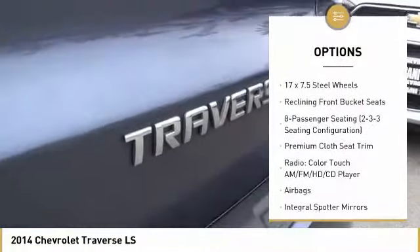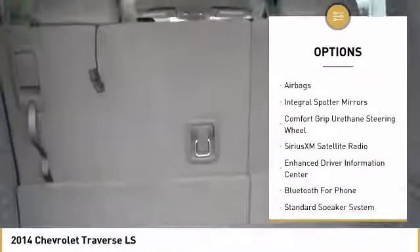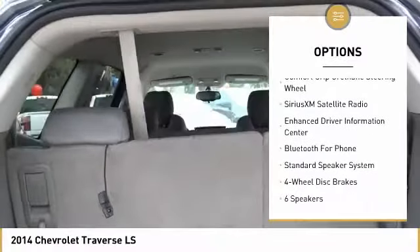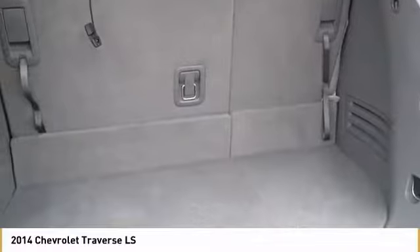Traction control, air conditioning, dual airbags, power steering, four-wheel disc brakes, center armrest, rear window defroster, CD player, electronic stability control, and power windows.